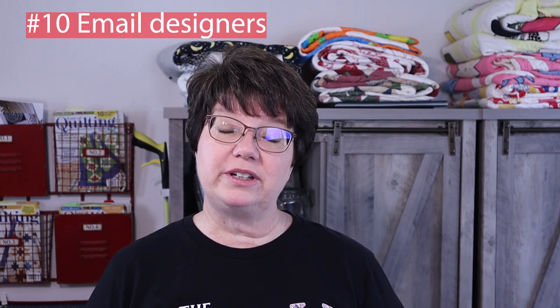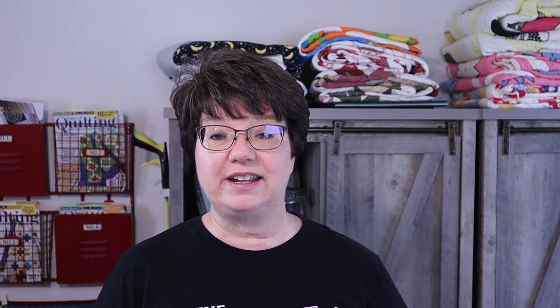My last tip is you can actually email the designer. Many designers have websites and you can simply email them to see if they have any of the fabric. Moda's website has all their designers listed, and you can also contact Moda directly and they can give you a list of places that sell their fabric lines. Moda isn't the only company that does this — Henry Glass, Timeless Treasures, and Riley Blake also list their designers, and oftentimes those designers have their own websites where you can check for fabric availability.